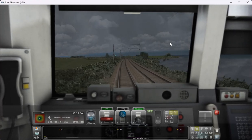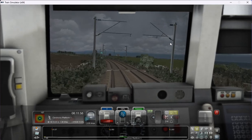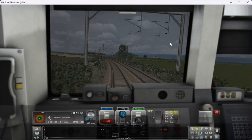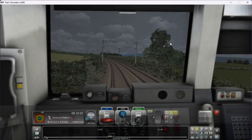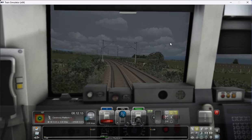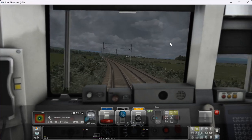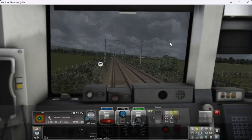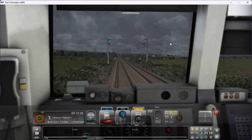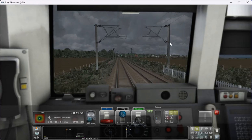It's telling us we should reach Cardross at approximately 08:13:29, which I'll be quite happy with — I've made a bit of time back. Another whistle board — I don't think I'll wake up many neighbours with that one. As you can see, it's not very well populated, this part of the route. There's roughly about 4 or 5 whistle boards between Helensborough and Dalreoch, so it's quite populated.